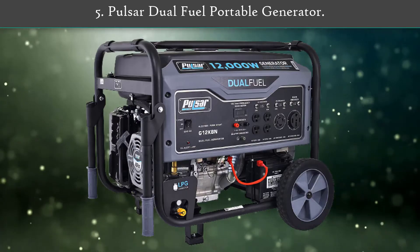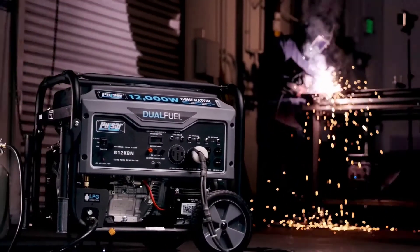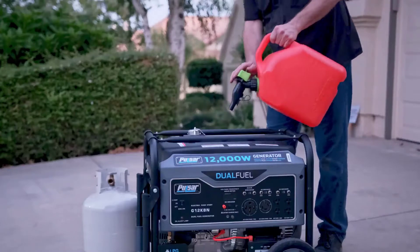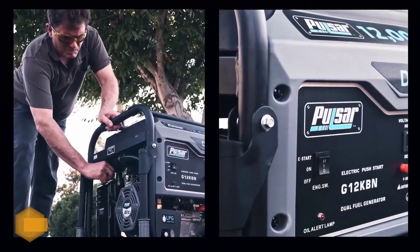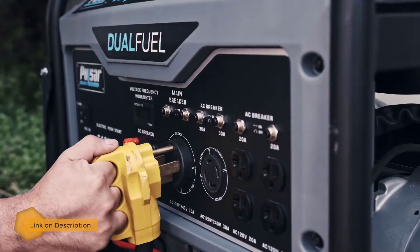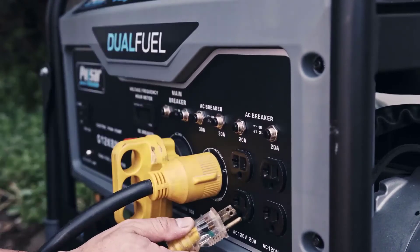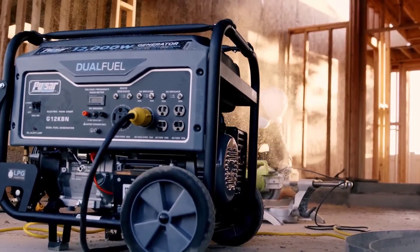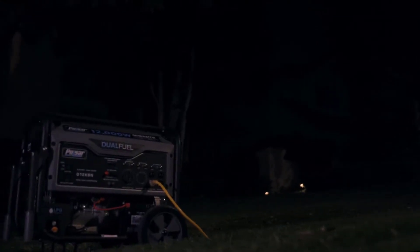Let's start. Number 5: Pulsar Dual Fuel Portable Generator. If you are looking for a moderately powered dual fuel generator for a general purpose application, then Pulsar can be the best option for you. It is capable of providing 9,500 watts of running power and 12,000 watts of surge power on gasoline. The performance on propane is also pretty good, giving 8,550 watts of running power and 10,800 watts of peak power. It is powered by a 4-stroke OHV air-cooled 457cc engine with an 8-gallon fuel tank, giving around 12 hours of operation at half-load on gasoline.